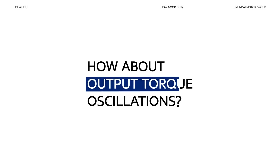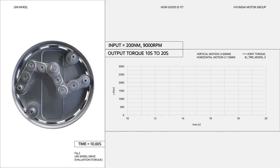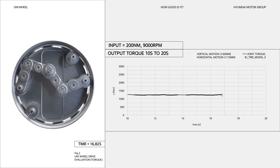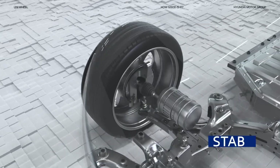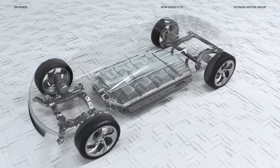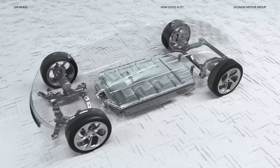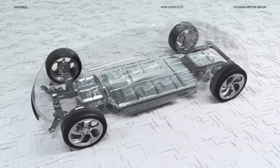How about output torque oscillations? Normally, when the wheel moves, the gears on the input shaft rotate, causing the output torque to oscillate. Even if the linkage moves, the Uniwheel does not produce output torque oscillations because the gear on the input shaft is not affected. This means stable and comfortable driving is possible no matter the environment. Thanks to the freedom in motor placement and ride height, safety and efficiency are greatly enhanced at high speeds. Plus, adding an extra battery in the space freed up by Uniwheel can improve range.